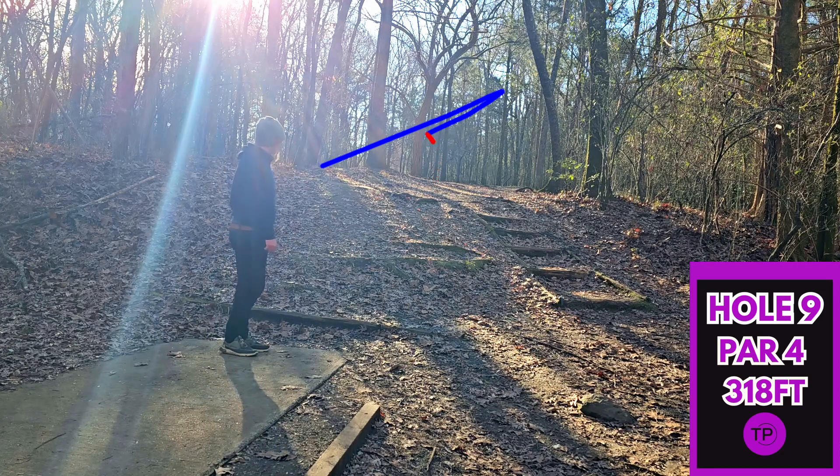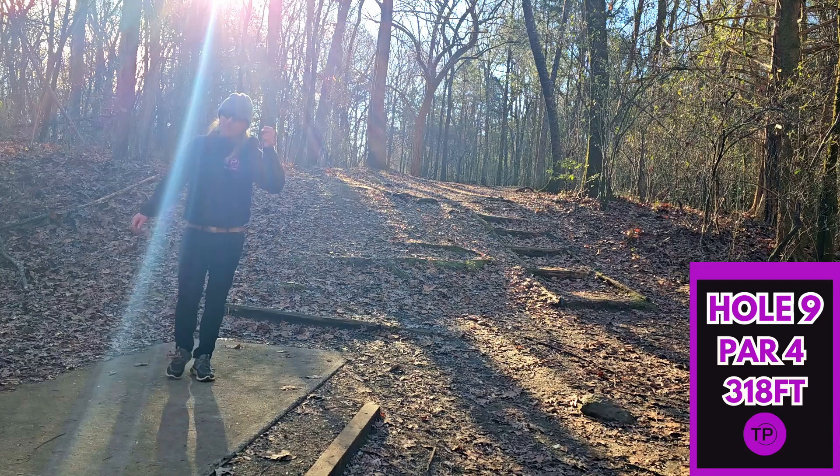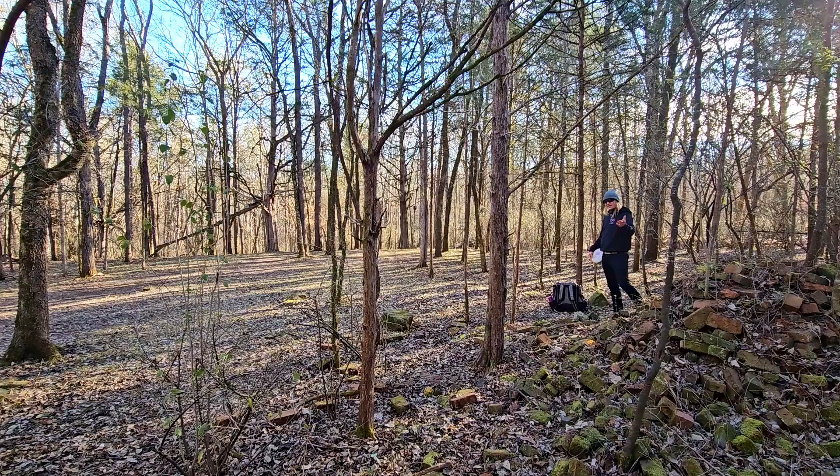That was a really bad tee shot — I threw that way too hard, went straight into the woods. Now we're really scrambling. As expected, we are not in the best position. We could definitely play for an easy par here. The only way to really go for the basket is to send a shot up the skinniest gap you've ever seen, which of course we're going to try with the Pewakawaka.